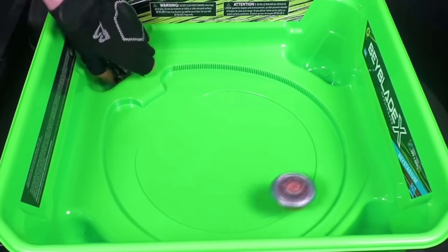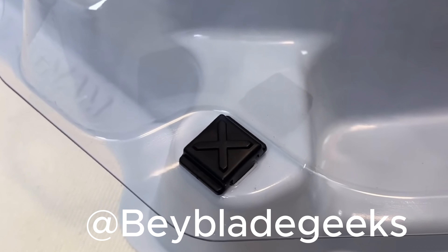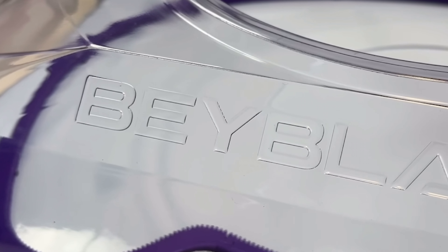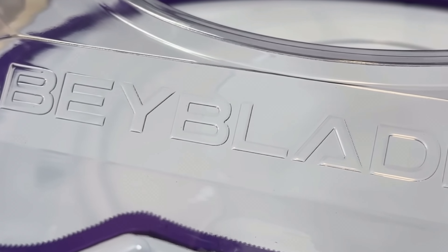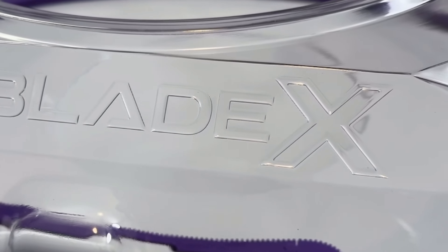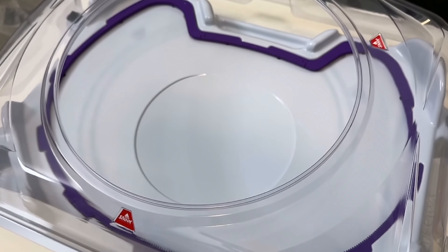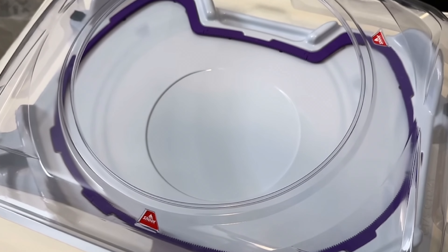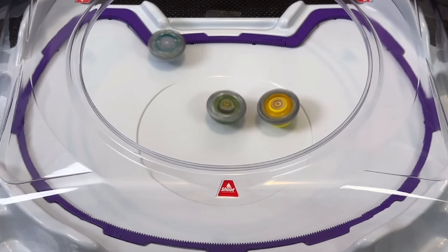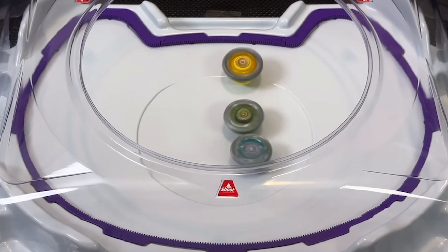For Hasbro, the Beyblade X Stadium was also released but modified to fit American shelving standards. The Hasbro X Stadium is the most accurate Hasbro Stadium we have ever got, as normally the Hasbro Stadiums are very different compared to TT. The Extreme Stadium is smaller compared to the TT, but still keeps the Extreme Rail, or what they call it the Accelerator Rail. One advantage to the Hasbro Stadium is that it's harder to come back from the over zones, as in the TT Stadium it's easy to come back from a knockout.